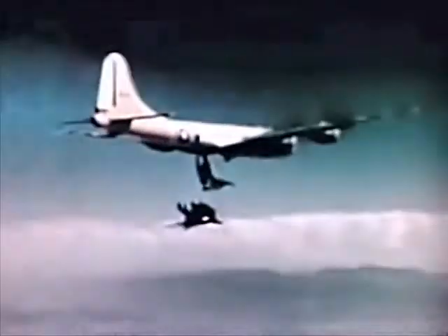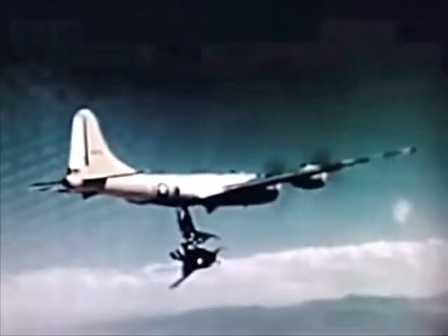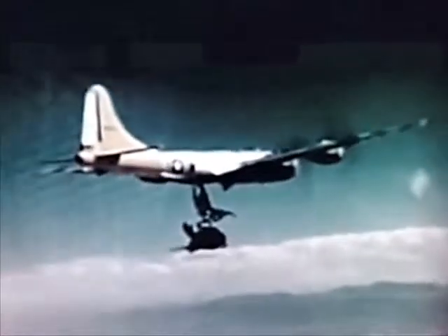This stubby jet fighter can be carried completely enclosed in the belly of a giant B-36 bomber. For this reason, its unusual configuration must be compacted into an overall length of 15 feet. Upon release, the Parasite must at least equal the speed, maneuverability, and firepower of the land-based fighter. But let's go downstairs for a closer look.